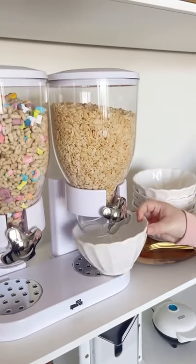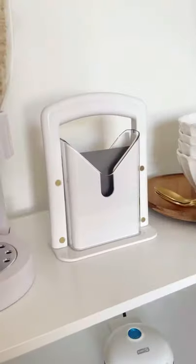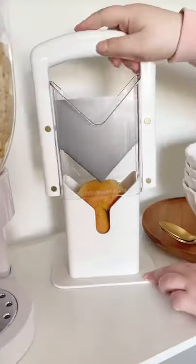Popular Amazon products that make breakfast easier and more fun. These cereal dispensers are a great way to store and serve cereal in the morning. This bagel slicer perfectly cuts your bagel in half every single time.